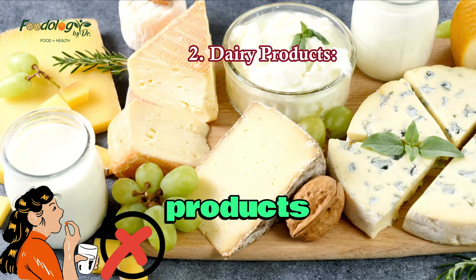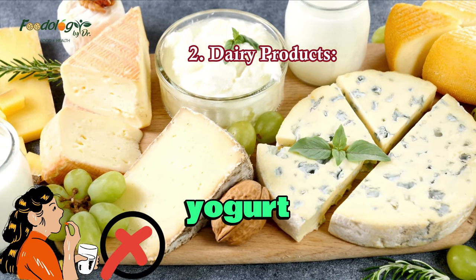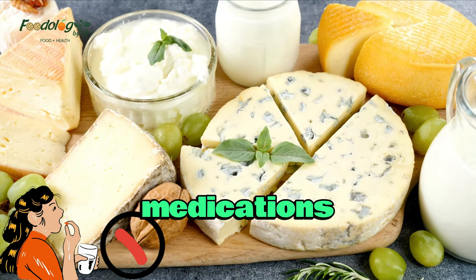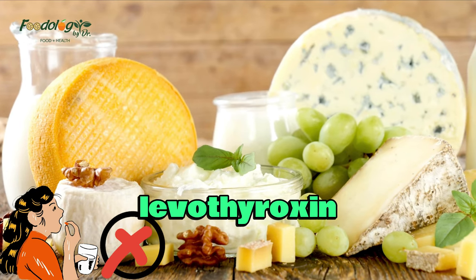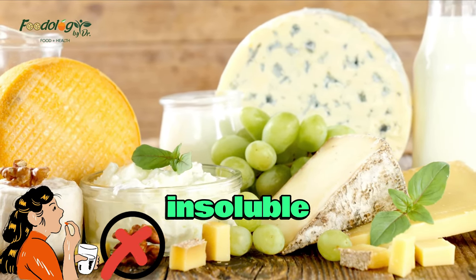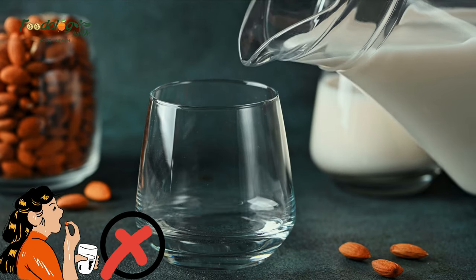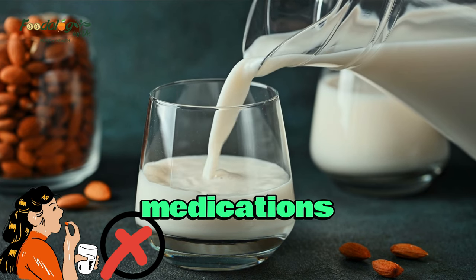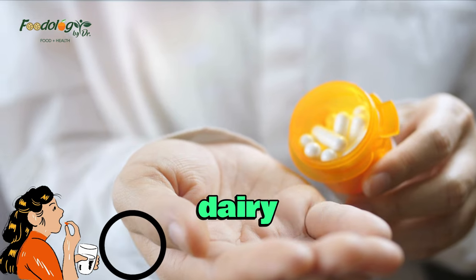2. Dairy products. Calcium-rich dairy products such as milk, cheese, and yogurt can impair the absorption of certain medications. Calcium binds to medications like tetracyclines, antibiotics, levothyroxine, thyroid hormone replacement, and some antacids, forming insoluble complexes that hinder their absorption into the bloodstream. To ensure optimal medication effectiveness, it is recommended to take these medications either 1-2 hours before or 4-6 hours after consuming dairy products.